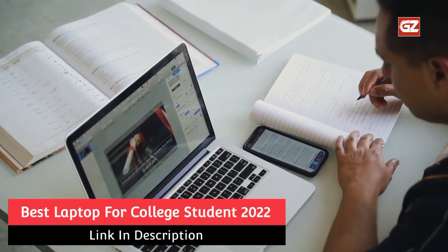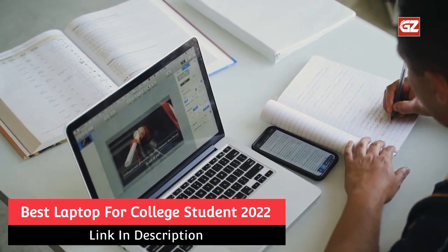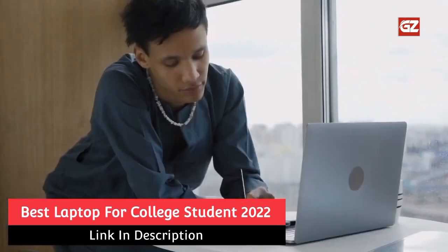Hello viewers, are you looking for the best laptop for college students 2022? Then you are exactly in the right place. A laptop for a student is an essential need.